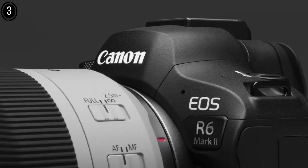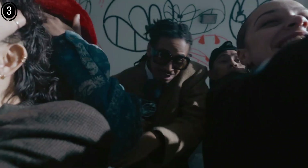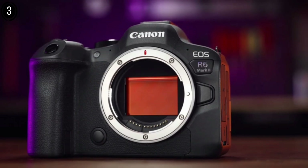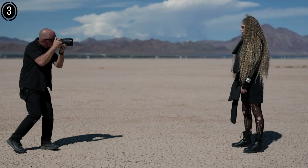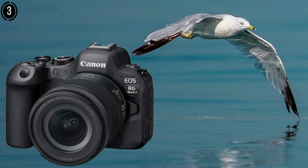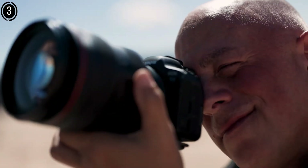Its low-light autofocus, effective down to -6.5 EV, simplifies focusing on stars or dim subjects even in urban environments with light pollution. The fully articulated touchscreen is a practical asset for framing shots when the camera is mounted on a tripod or telescope, allowing for precise adjustments during long exposures. The R6 Mark II's weather-sealed body and improved battery life — up to 380 shots per charge, extendable with USB charging — make it a reliable companion for extended shoots in remote locations. While its RF lens ecosystem is less expansive than Sony's or Nikon's, lenses like the Canon RF 15-35mm f/2.8L are excellent for wide-field astrophotography, making the R6 Mark II a top contender for those seeking a balance of performance, portability, and value.